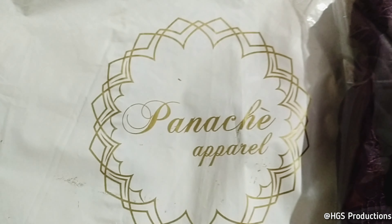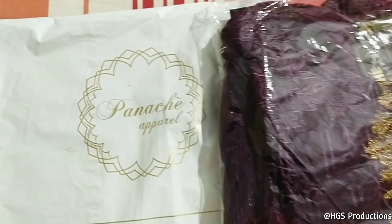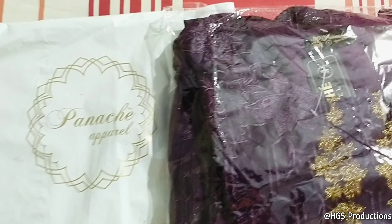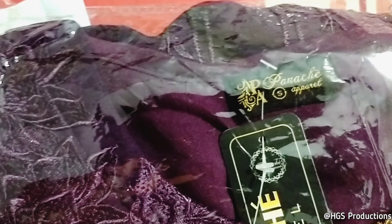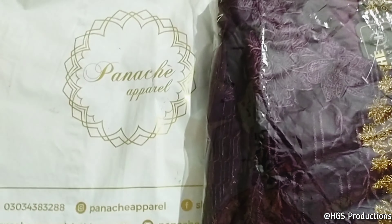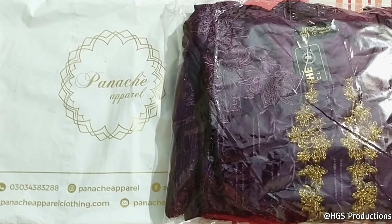Thank you. Alhamdulillah. I thought I had two purchases from here before, but I thought I should test this one out. So that's all from my side.